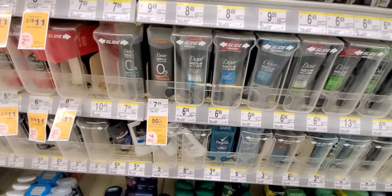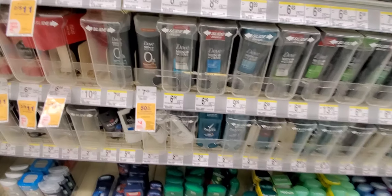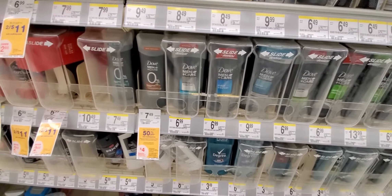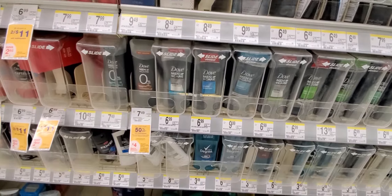The Dove deodorant will be $5.99 — it's buy one get one 50% off — and then you get a $4 register reward. So now we're up to $7 in register rewards and $15 in My Walgreens bucks.